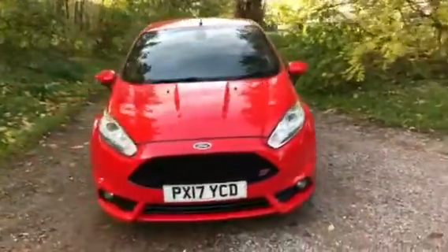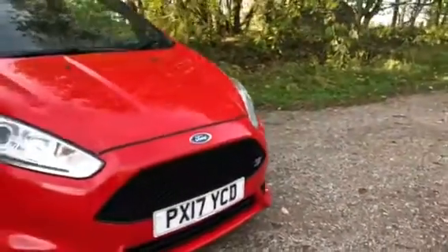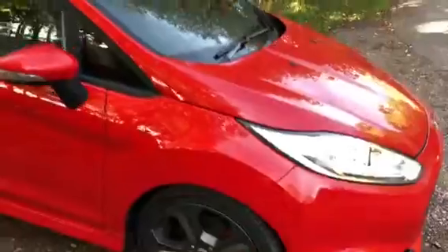This vehicle is finished in the head-turning race red with the ST badge on the black boss grille, fog lights and the 17-inch 5 Y-spoke alloy wheels all in excellent condition with eye-catching red brake callipers.